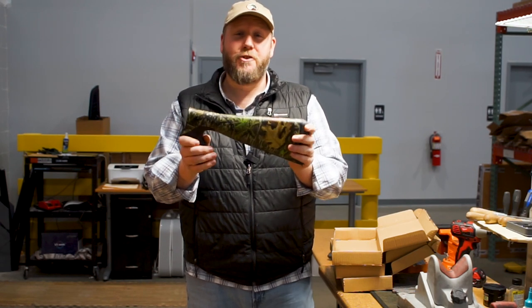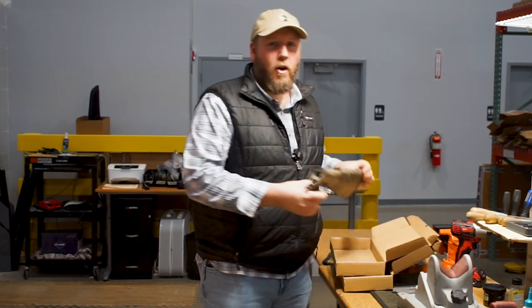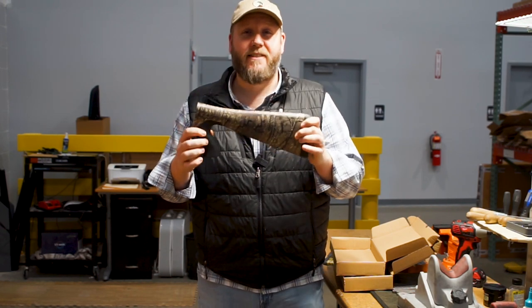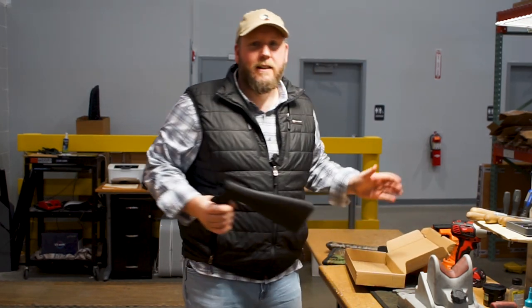Mossy Oak Obsession: 20 gauge Gordian, 12 gauge Gordian, and also available for your GPS XL pump gun as well. Real Tree Timber: going to be available in a 20 gauge Gordian and a 12 gauge Gordian, and also available for the GPS XL as well.